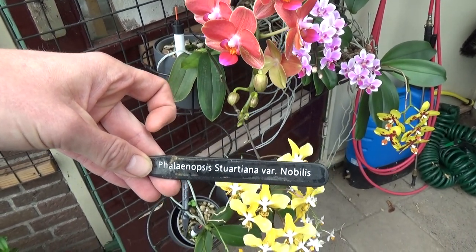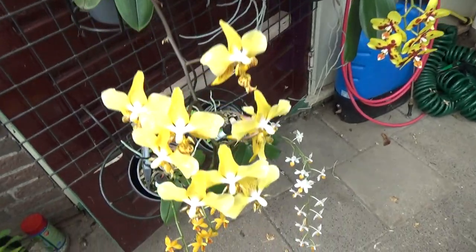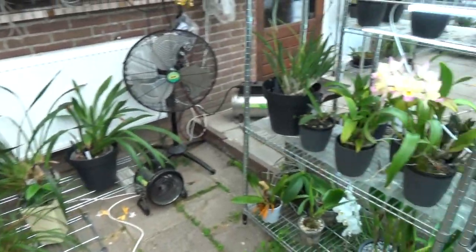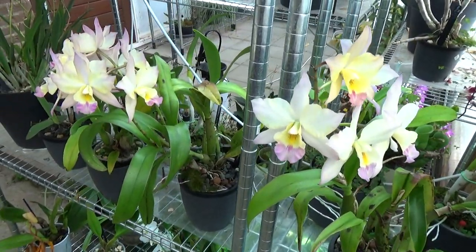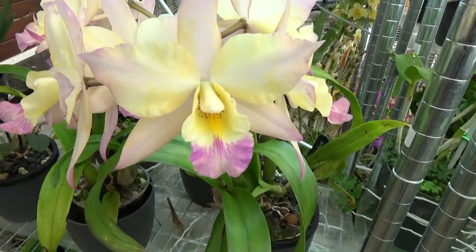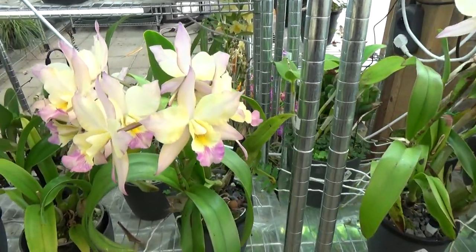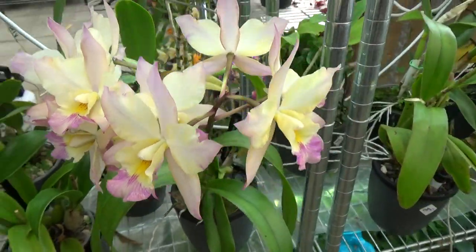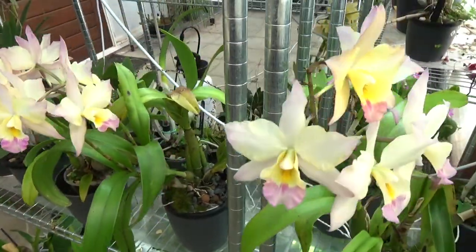Over here look at this — I still call them Evanagaras; they have a different name but I think everybody recognizes them as Evanagaras. They are so beautiful! This is the variety Pink and I have two divisions. Wonderful fragrance, absolutely beautiful. This one has two spikes — quite a cluster of blooms — and the other one has one spike.